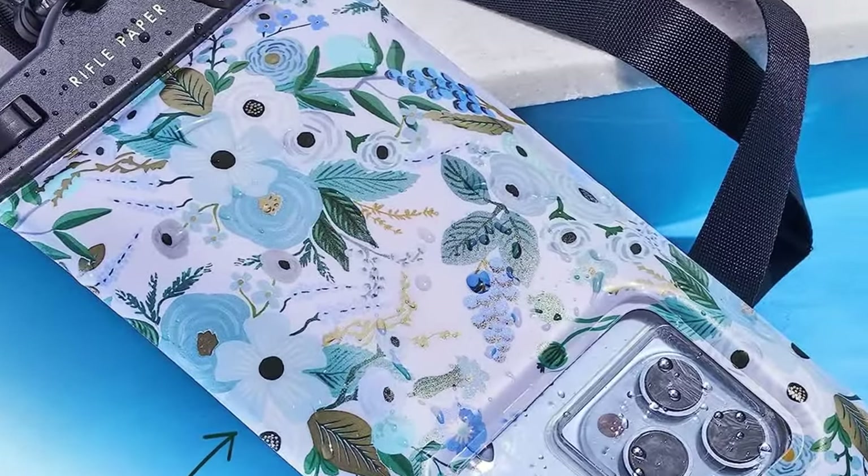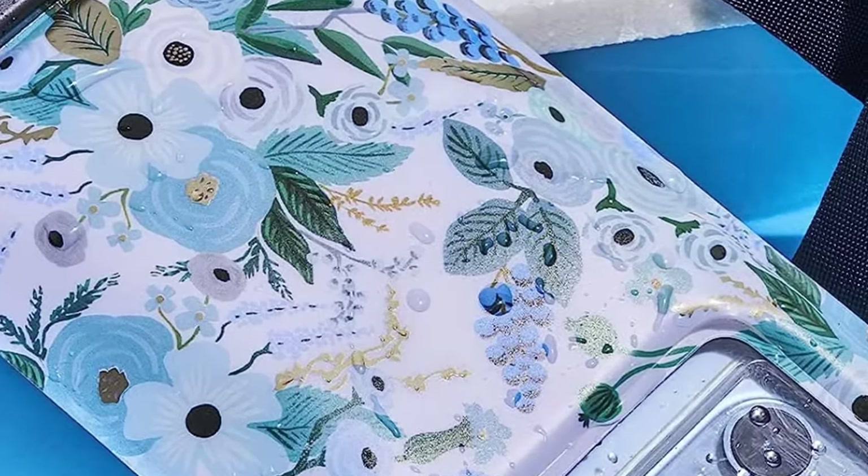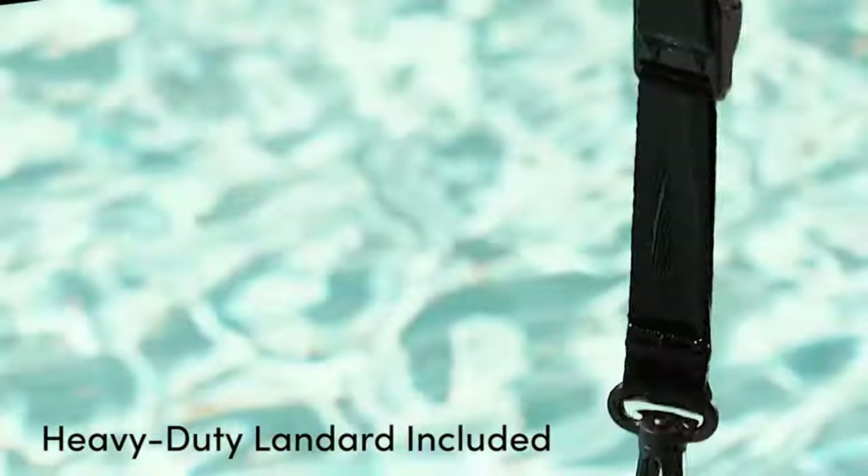Also suitable for snorkeling, tubing, rafting, showering, sauna, other water park activities, and to store your ID. This waterproof pouch will keep your phone fully functional and 100% protected from water, making it one of the best choices.